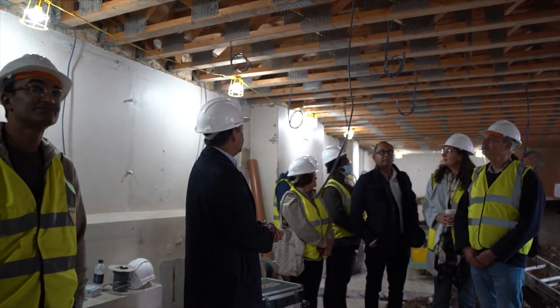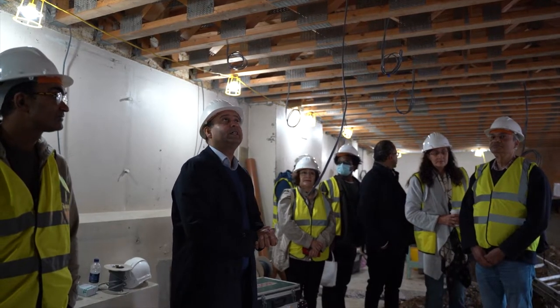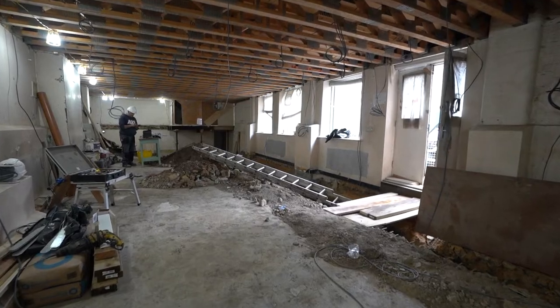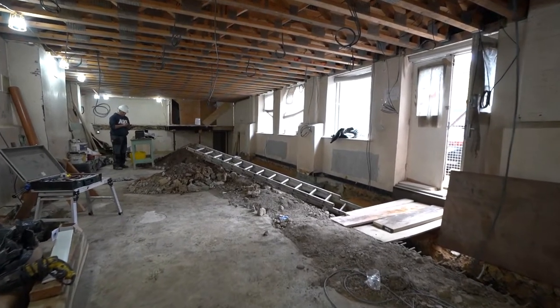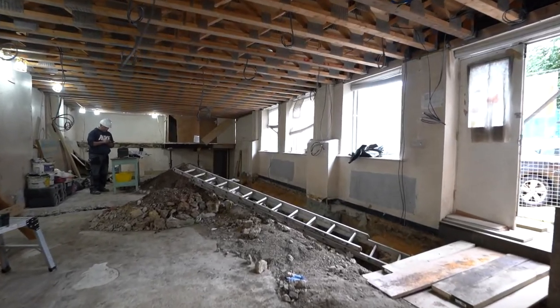Cables are there, so electrics are being put in. First fixes are happening right now as you can see — quite a lot of work has already happened. Part of the first fix is the electrics; that's happening right now. As you can see, all the cabling is going in.